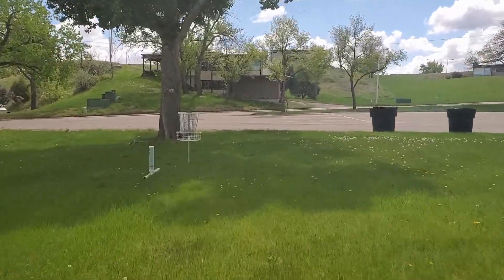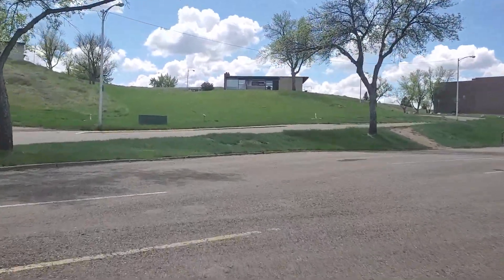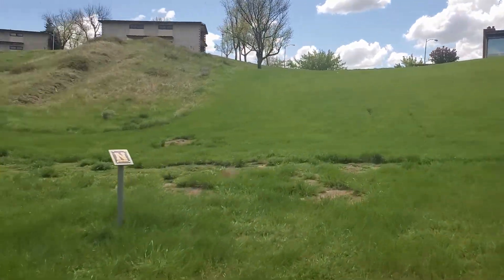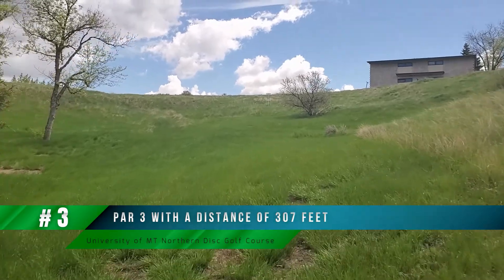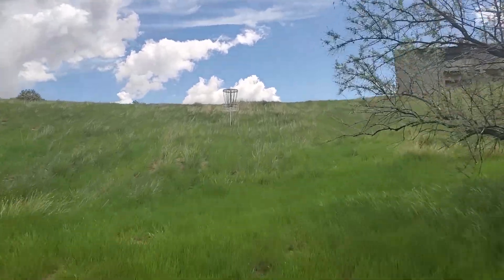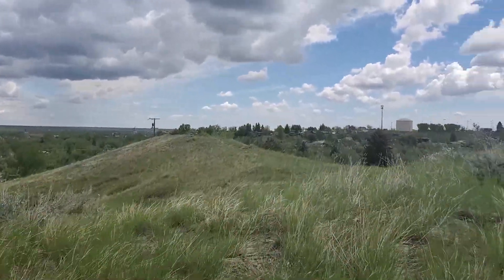The very first few holes are very well maintained and groomed — they have sprinkler systems and everything. But starting at hole four and beyond, it's maintained but transitions into more of a field atmosphere rather than a grass-type setting. The bugs can definitely be a very big issue, especially in the springtime after a bunch of moisture, so I highly recommend packing some bug spray because you're going to want it.